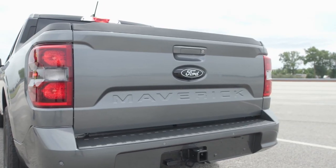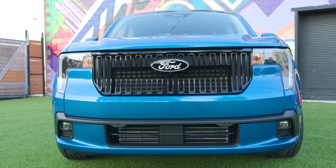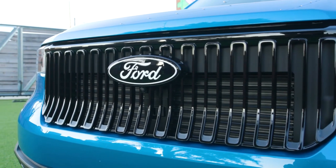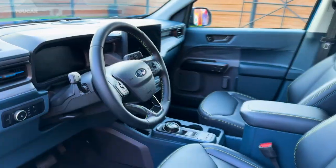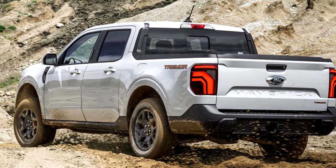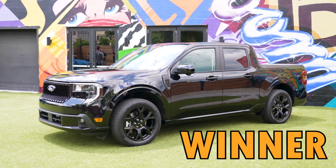The 2025 Ford Maverick not only comes with a bigger screen as standard, but also a hybrid powertrain that is more fuel efficient. Its engine options may not be as capable, but the Maverick offers a variety of trims focused on performance and off-road capability that offer more than just aesthetic upgrades. Therefore, the winner is the 2025 Ford Maverick.